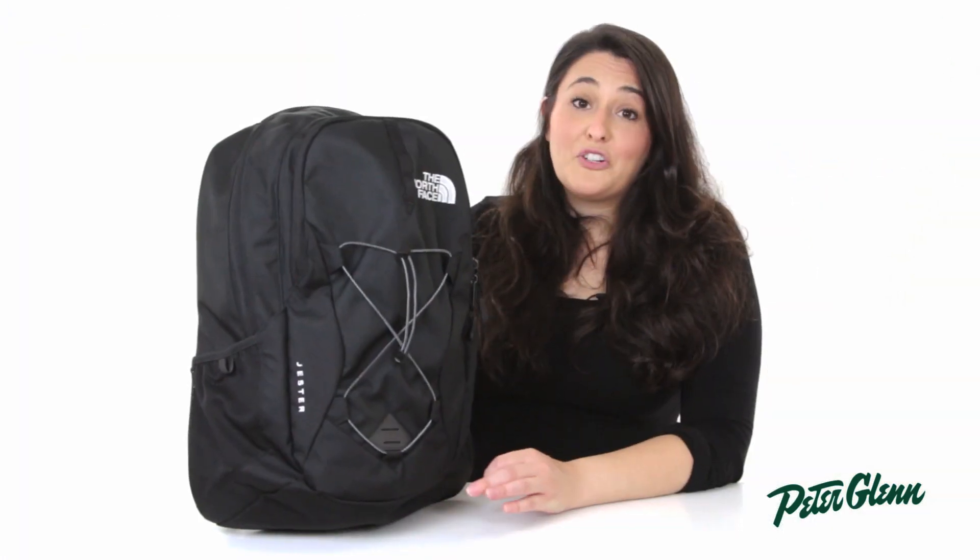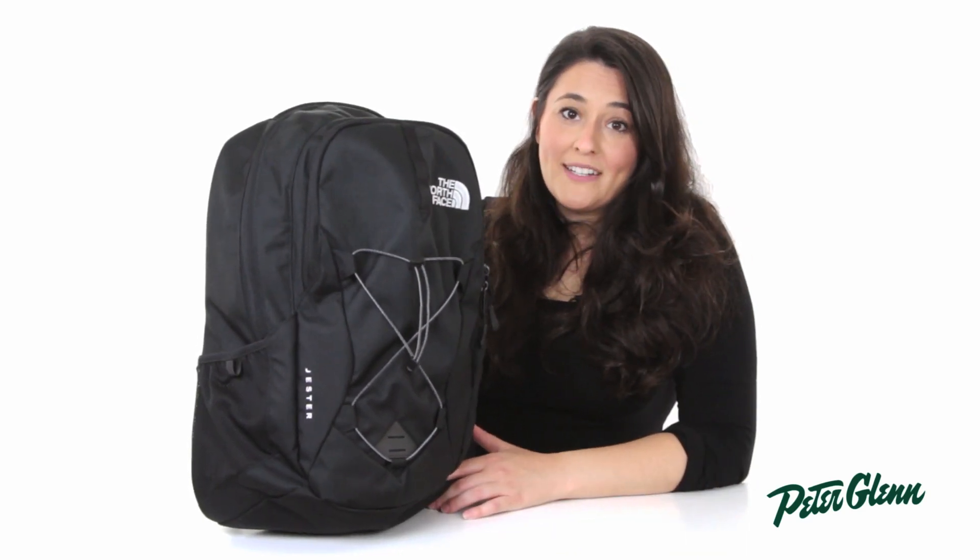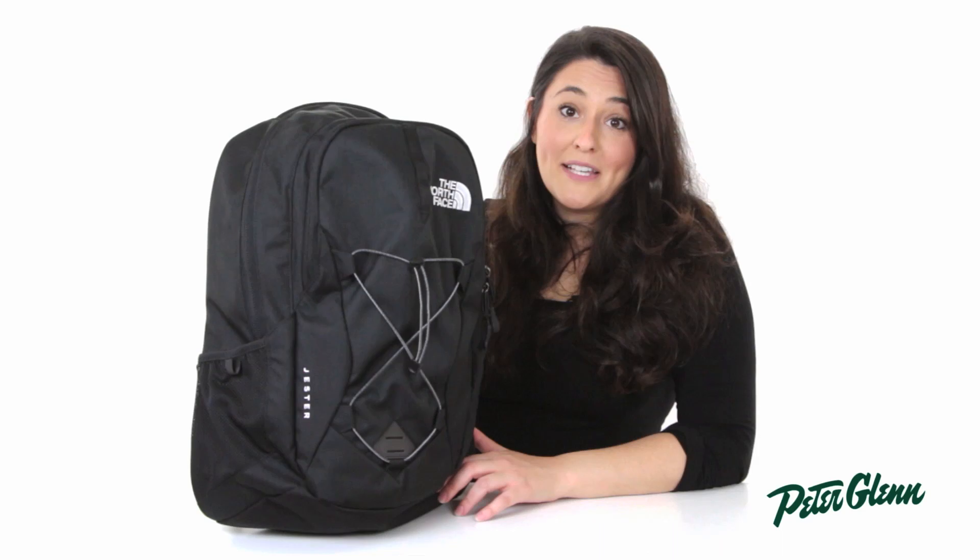The North Face Jester backpack is a great bag for day hiking or walking across campus. Thanks for watching and check out peterglenn.com for all the best of the North Face backpacks.